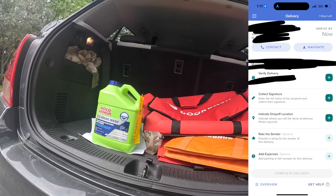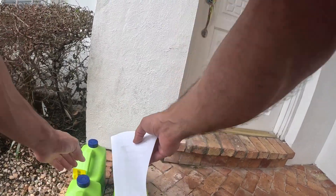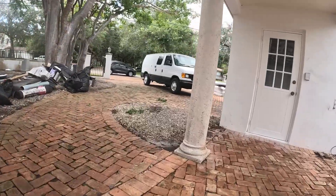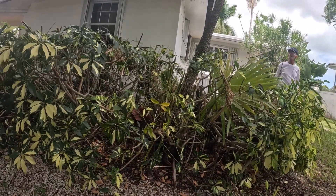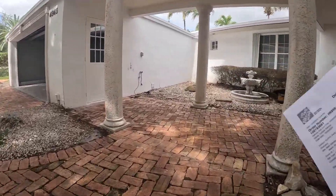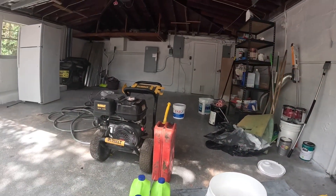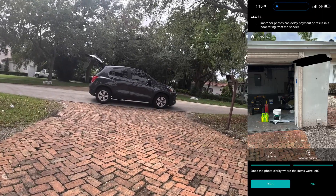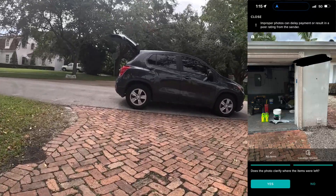It says I have to collect a signature from the customer. I think it's people working on the house. I confirmed with someone there — he said to leave it in the garage. So we left it in the garage. I left the paper there so it doesn't fly away. I took a picture of where the items are left and it asked me questions — like, does the photo clarify? Photo added and we are done.